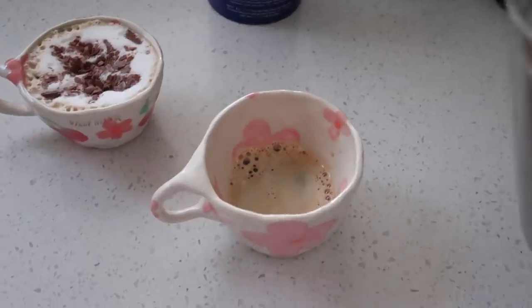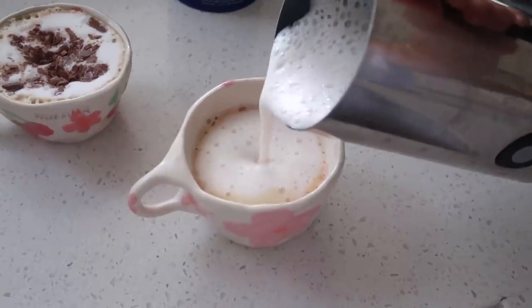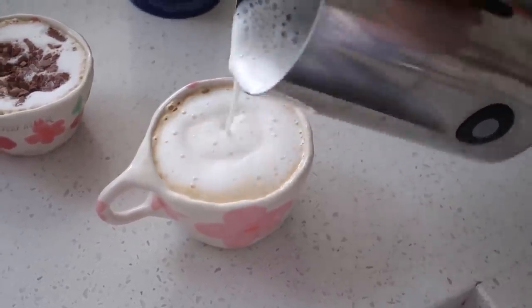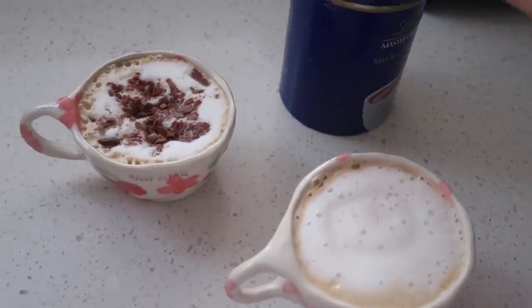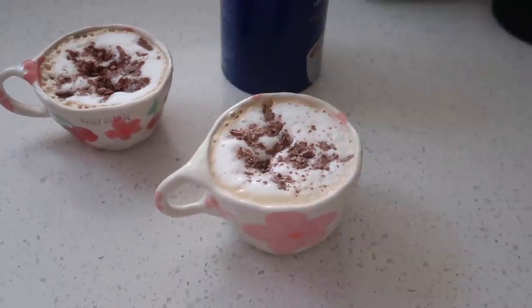We are stepping up our coffee game in this household. I can't latte art for shit but all is okay because I got these lint chocolate sprinkles. So bad but so good — doesn't she look perfect?